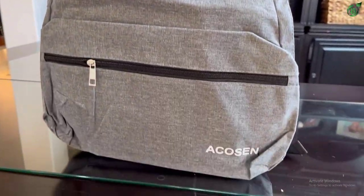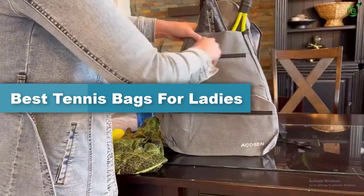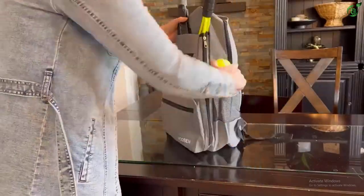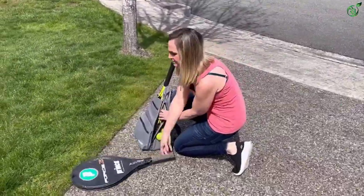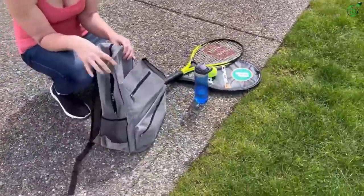Hey guys, in this video we're going to be checking out the top 5 best tennis bags available on the market for their true quality. I tried to make the list based on their popularity, quality, price, durability, user opinions, and more. If you need more information about these products, please check the link in the description section below, and don't forget to subscribe to our channel to get future reviews. Okay, let's dive into the video.